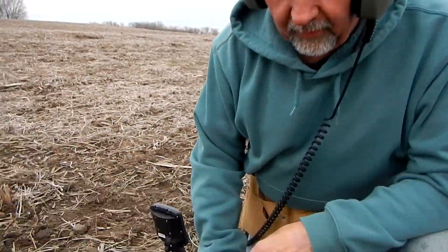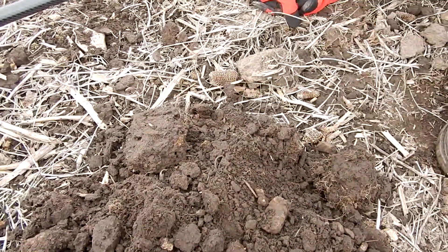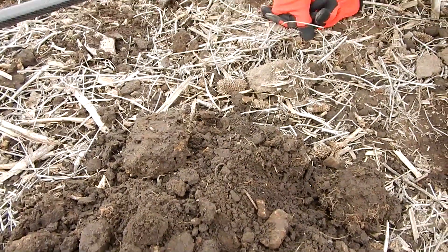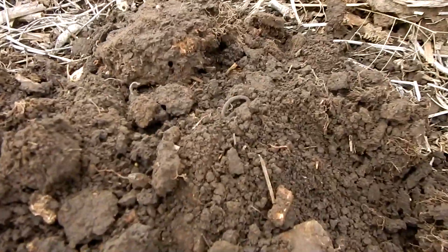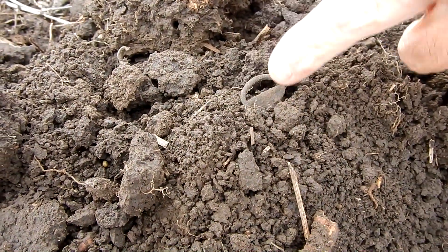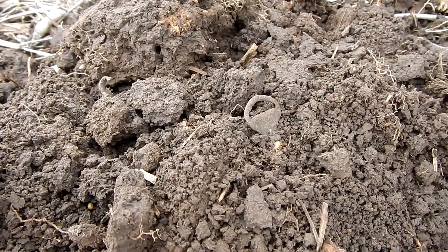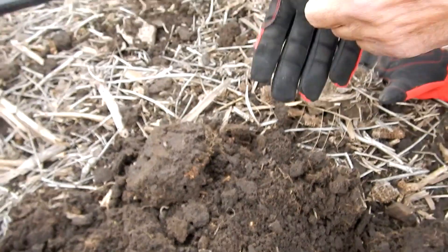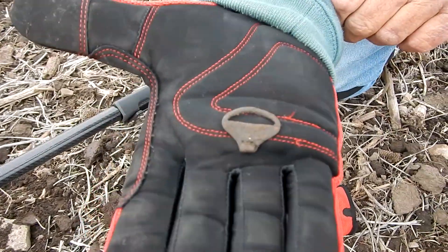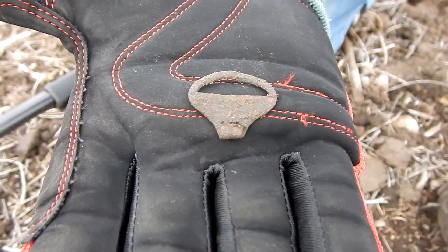I just dug down about eight or ten inches and I think I got either a piece of a suspender clip from around 1860 or so — probably the best pull tab I've ever got in my life. That's obviously a pull tab. Man, that came off an old beer can. That's a good one, though — it's got the little clip still on it.